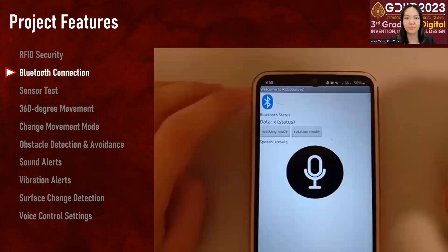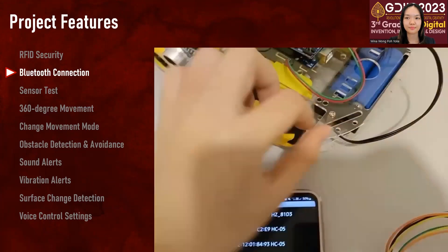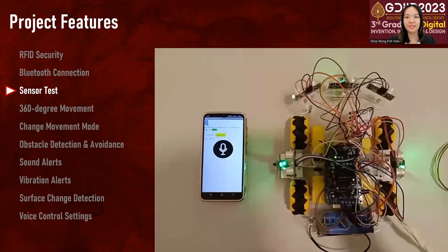The robot will be connected to the mobile application called RoboCom. The robot is equipped with five ultrasonic sensors on the front, both sides and both diagonals. When an obstacle is placed in front of the sensors, a sound alert will be produced to notify the user.